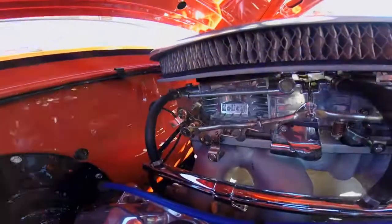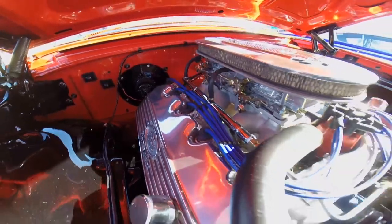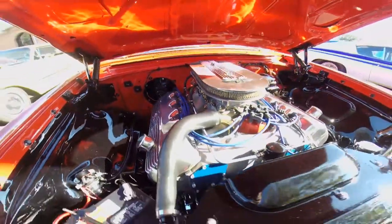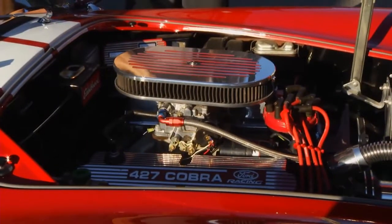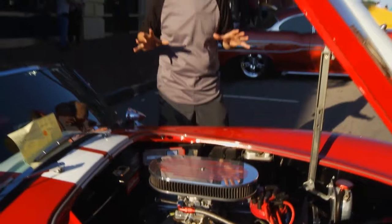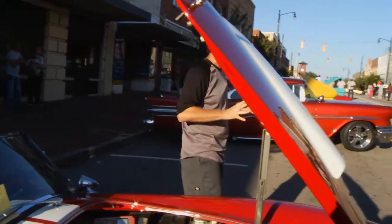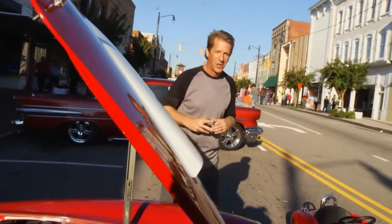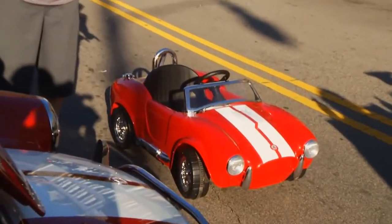In addition to the single overhead cam 427, Ford also had other successful engines of that size. Back in the '60s, Ford stuffed a 427 cubic inch engine into these Cobras, and they would put out some crazy horsepower.